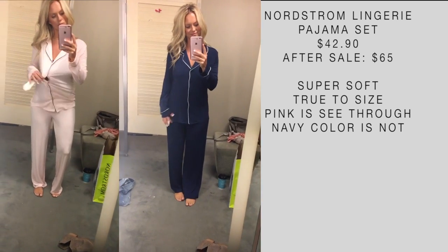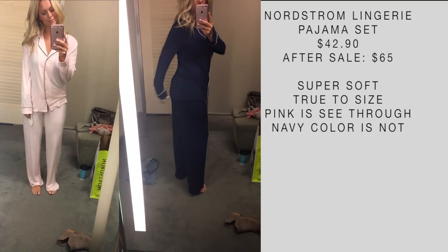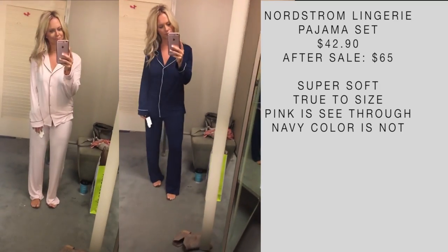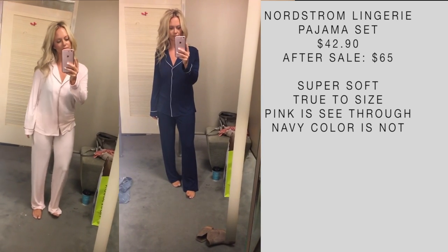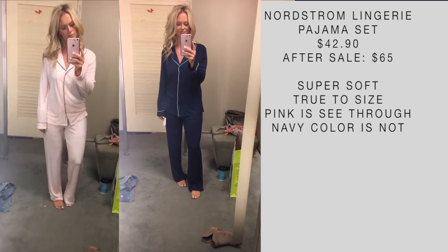These are the Nordstrom Lingerie Moonlight pajama set and they're really nice — super soft, very soft. I will say the pink is see-through, so I didn't end up purchasing that color. But the navy I also tried on is not see-through.